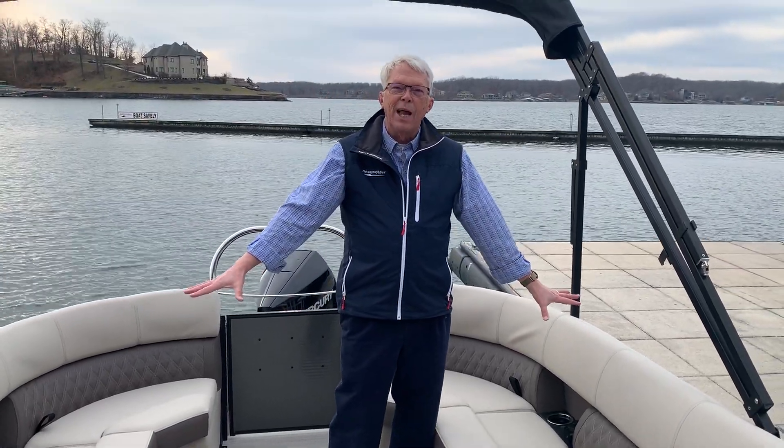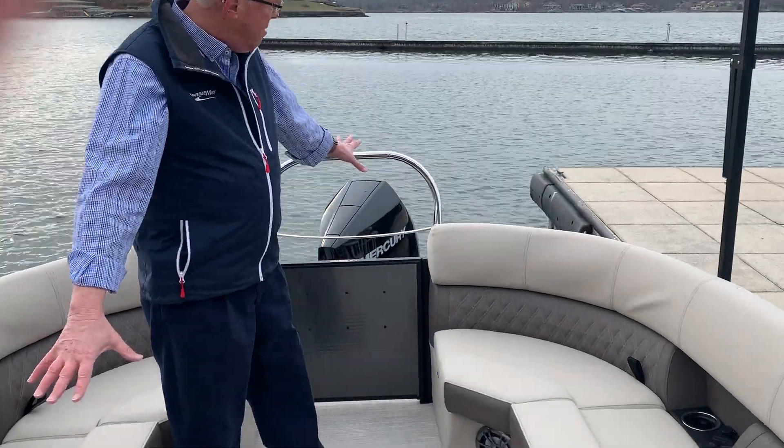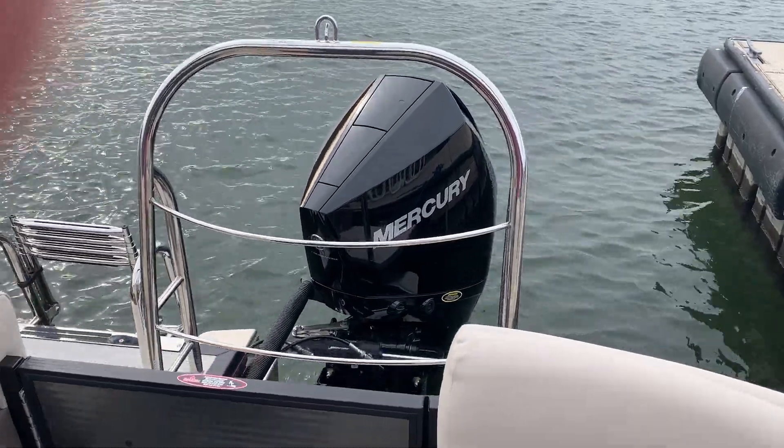They also come with lifting strakes, and believe me, this boat turns like it's on rails. Most people when they turn it say it handles like a bowrider because it will flat-turn. This one is powered by a Mercury four-stroke 300 horsepower — that's max horsepower on this boat.